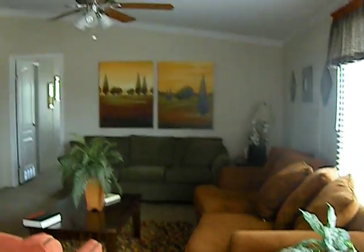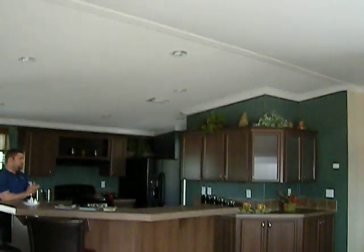If you notice up in the ceiling, you've got your textured ceiling, plus your vents in the ceiling, and crown molding throughout this beautiful home.